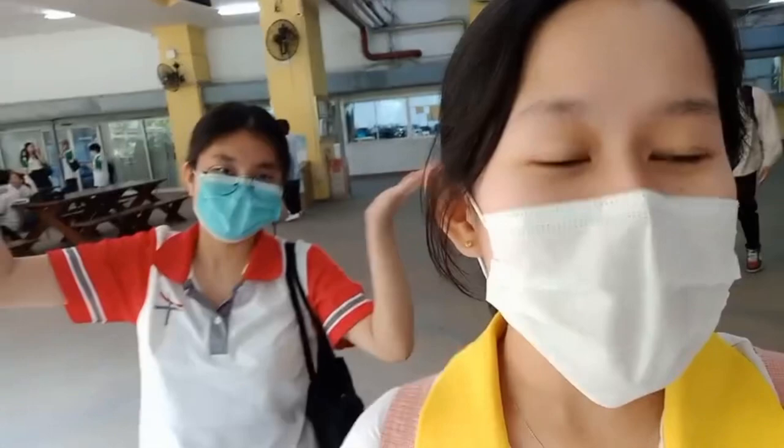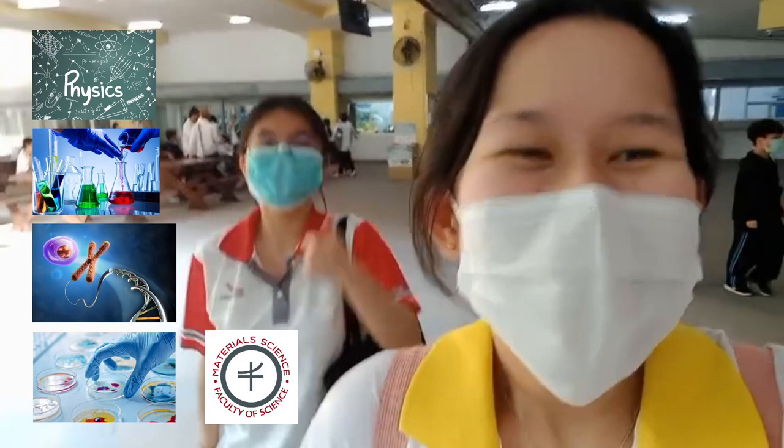The Faculty of Science is open to teach 10 classes including physics, chemistry, biology, mythology, material science, communal science, and statistics.